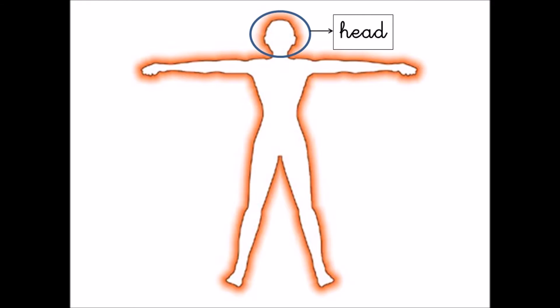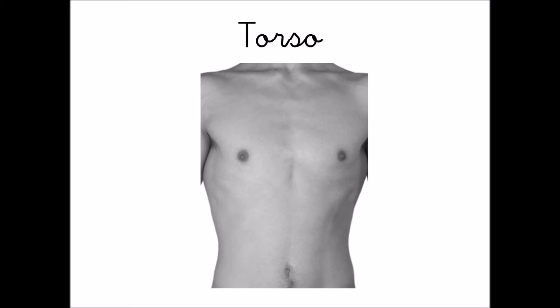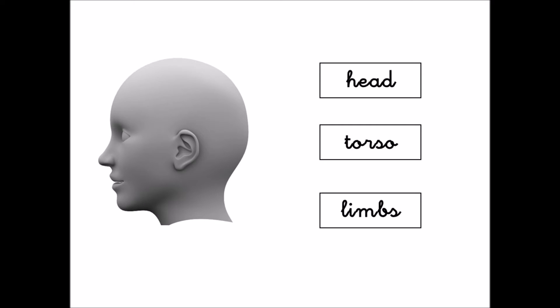Head, torso and limbs. This is the head. This is the torso. These are the limbs. What's this part?